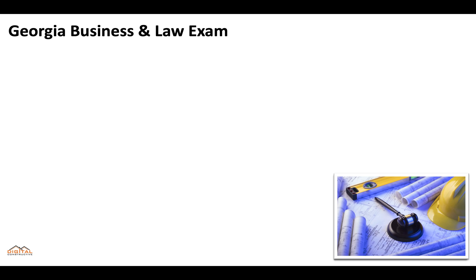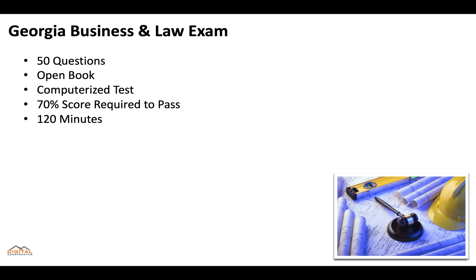In addition to the electrical exam, you'll also need to pass the Georgia Business and Law exam. This is going to be 50 questions, open book, it's a computerized test, you'll need a 70% score to pass, and you'll get 120 minutes. It's important to remember that if you fail this test twice, you won't be able to apply again for a year, so you'll definitely want to make sure that you're prepared and you study.